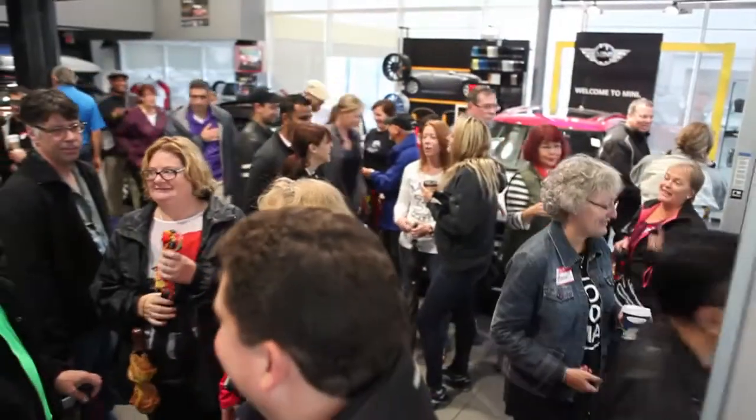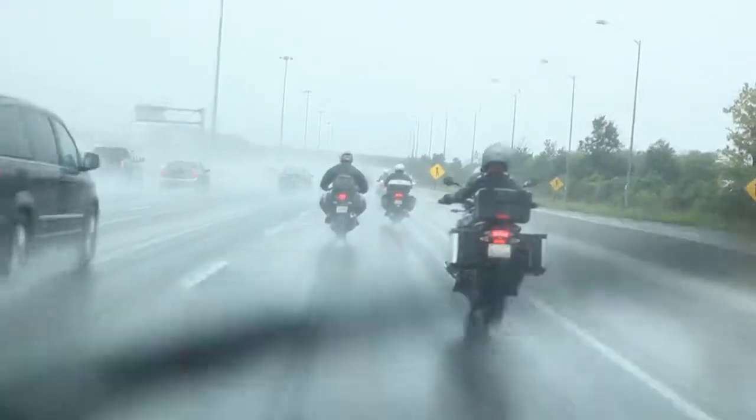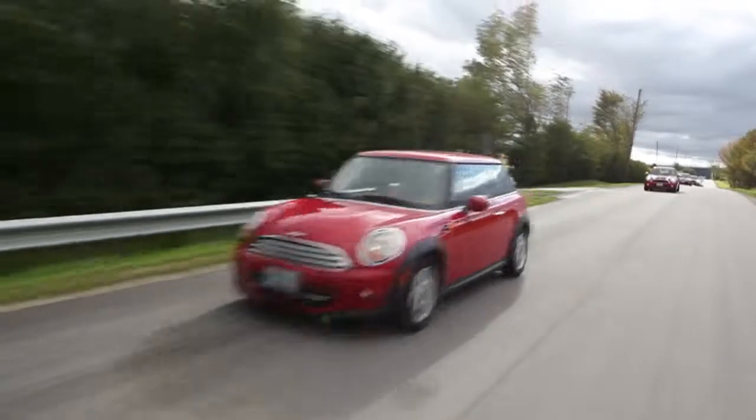In mid-September, we held our third Mini Motorrad Escape and traveled with 80 enthusiasts to Collingwood. Check out the highlights from our trip.